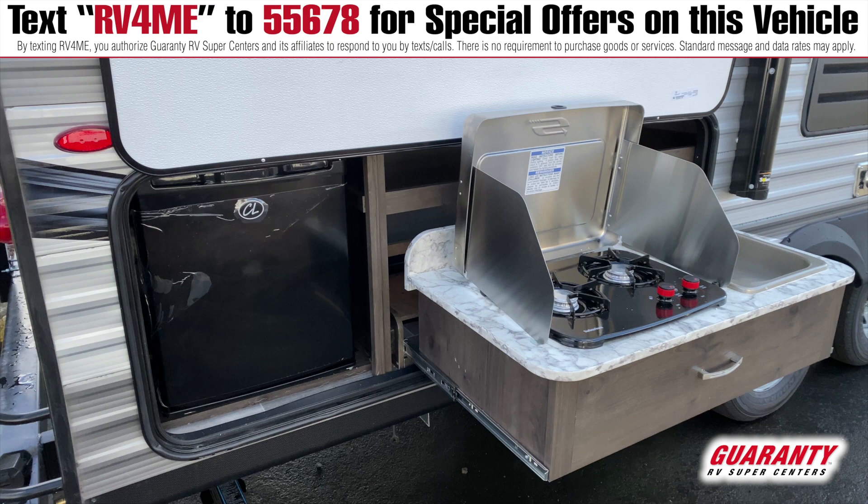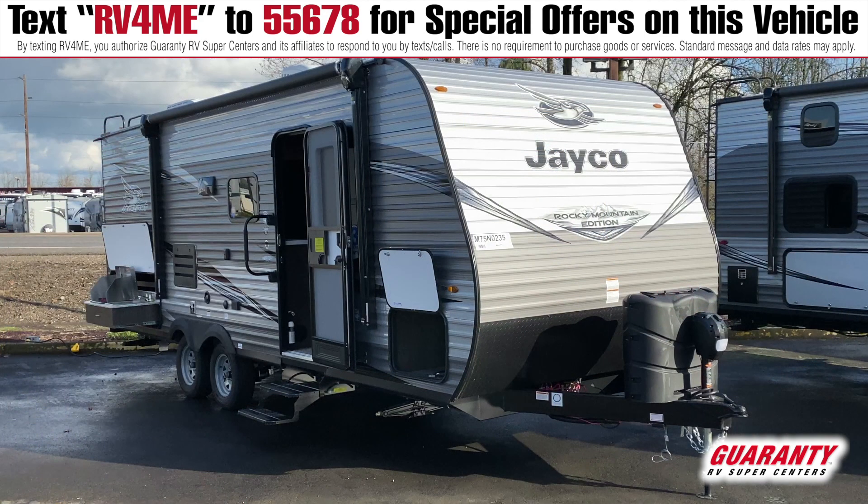I've been selling Jayco for years — this is a product I can sell to friends and family and they're going to be happy with it. It's well known for its quality: it has 5/8 tongue and groove plywood flooring, 3/8 tongue and groove exterior grade roof, and a fully walkable roof so if you need to maintain your seals, remove debris, or just check things out, you can do that.